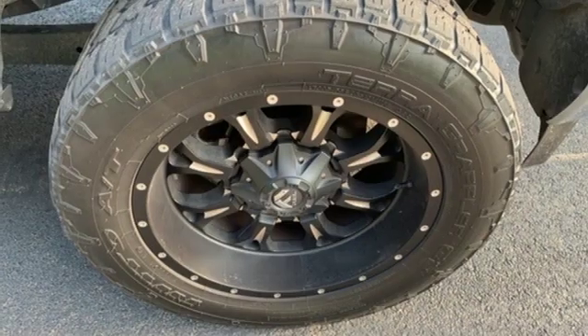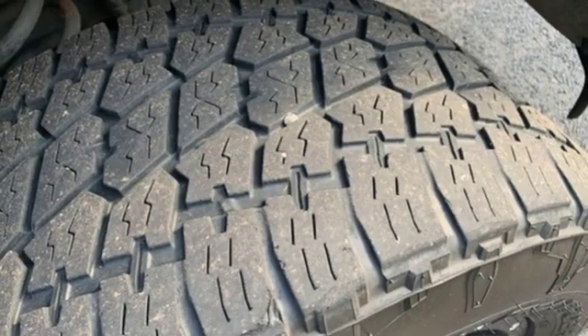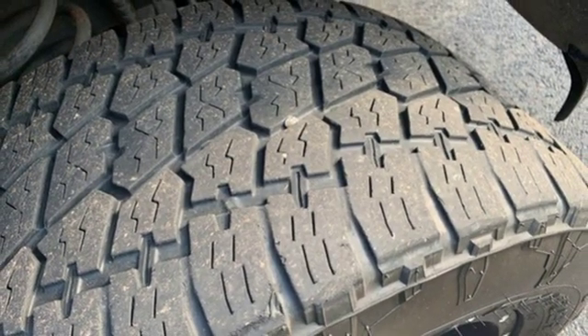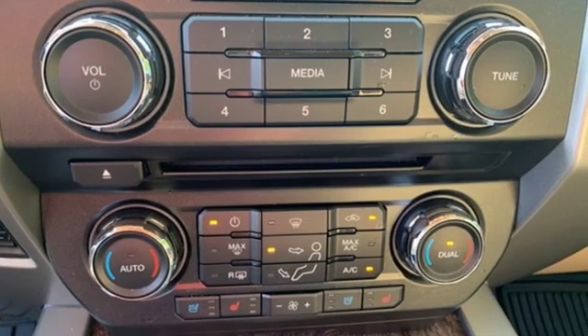External memory control, power heated mirrors, dual zone climate control, trailer hitch receiver, firm suspension, rear parking sensors, and front heated and ventilated leather bucket seats.